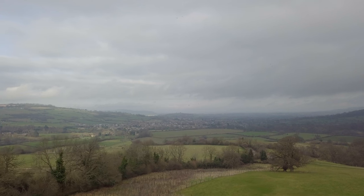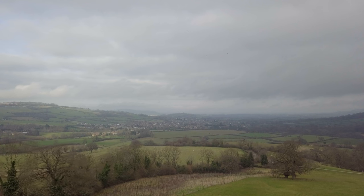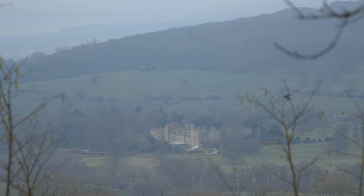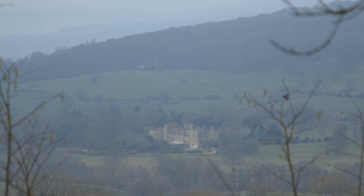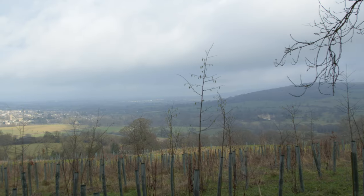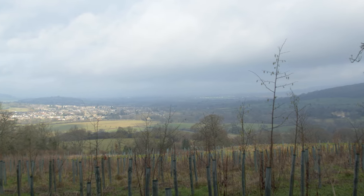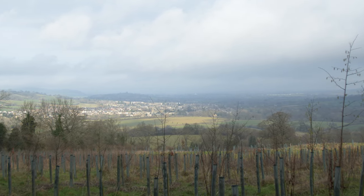Taking the tiny one-track lane out of Winchcombe signed to Beelis Knapp, there is a small pull-in lay-by on the left from which you can find some spectacular views of Sudeley Castle. It's one of the angles from which it's possible to imagine what this place was like in medieval times. We didn't visit Beelis Knapp ourselves — it's one of the many ancient burial grounds and forts dotted around the edge of the Cotswolds which we, for the purposes of this series, have decided not to feature.